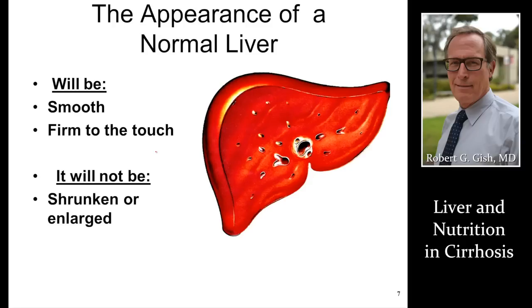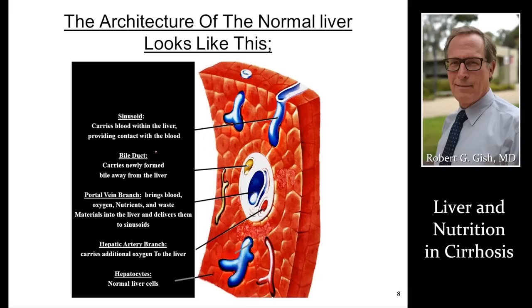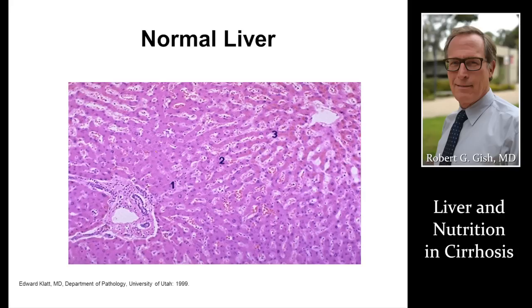The liver should be smooth but firm and rubbery to touch. A normal liver has normal liver cells that do all the work of balancing vitamins and nutrients, lipids, fats, proteins, carbohydrates, and sugars — as we would see on a normal liver biopsy.